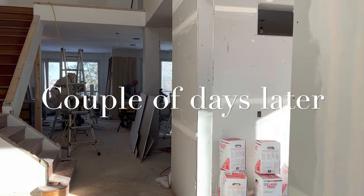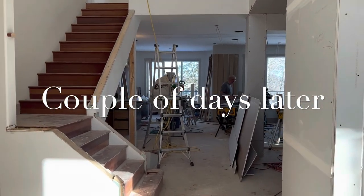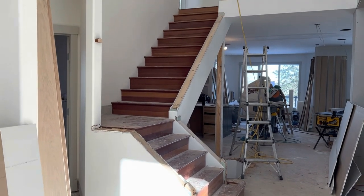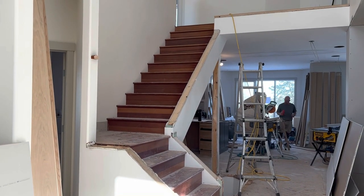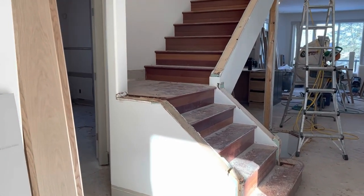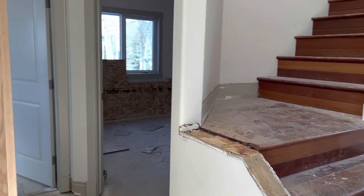Here's another few days later — voila, our stair railing is gone. A lot of you have been asking me about the stairs and what we're doing there. Here's the beginning, but I promise you, you're going to really like it.